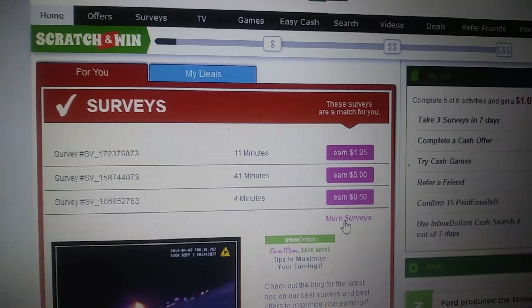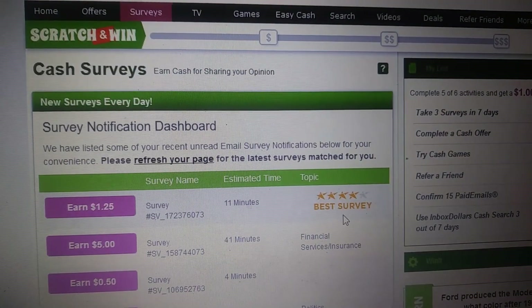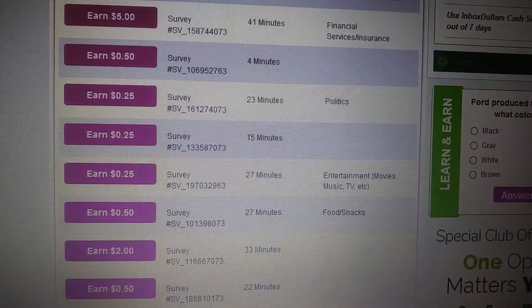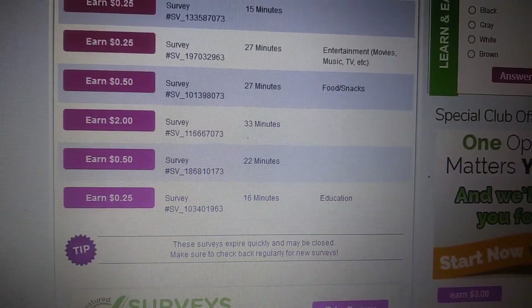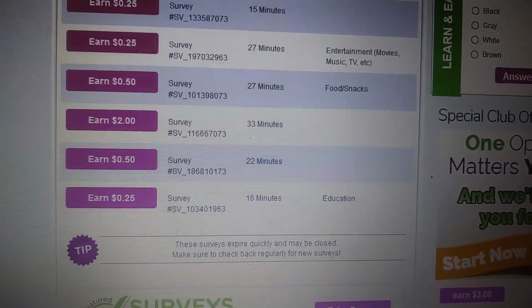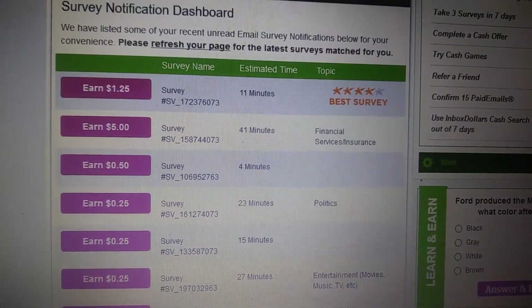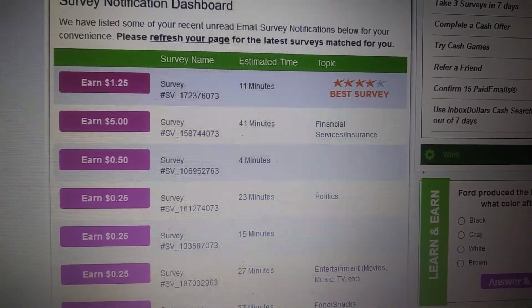If you click on more surveys, it'll show you all the surveys they have. They're all kind of catered towards you. They show you what they pay. Just try to attempt them all. They don't always have a lot, but like most sites they continually add them throughout the day. When you're attempting these surveys, they don't have disqualification points — they use a different system.